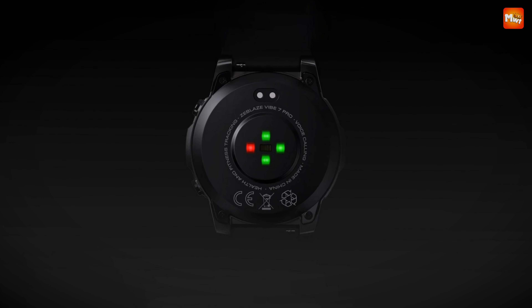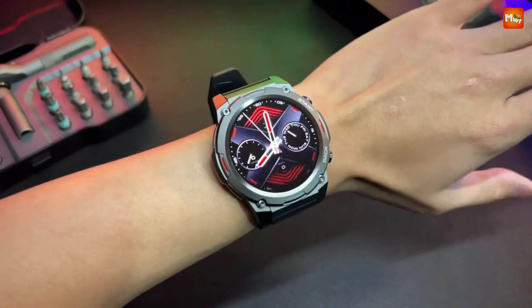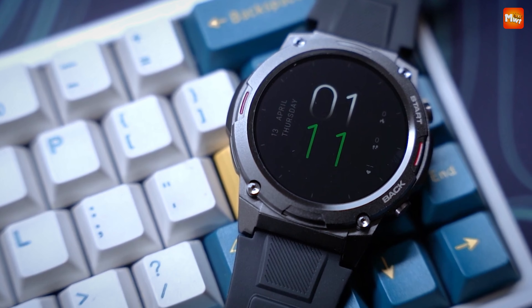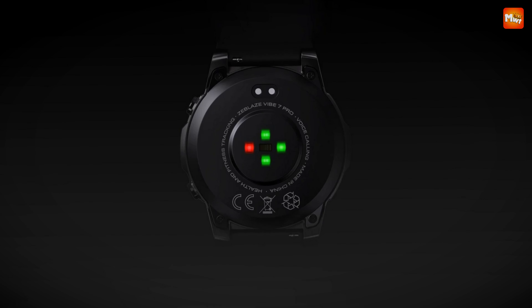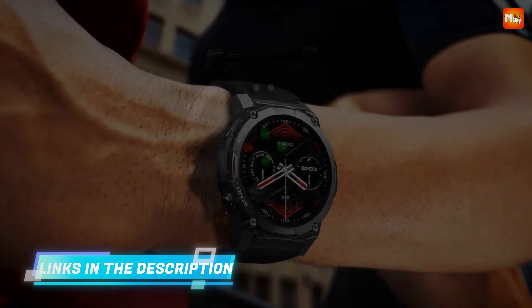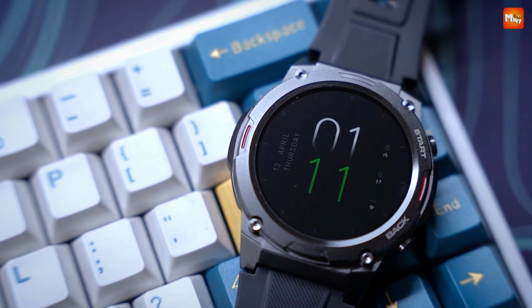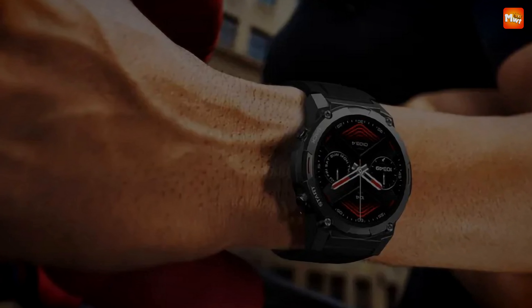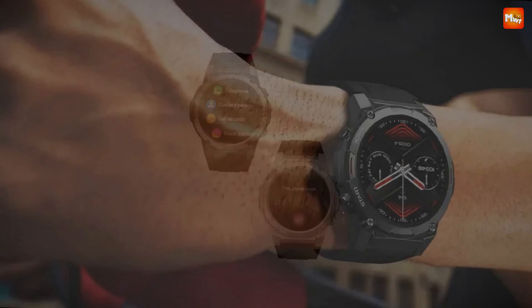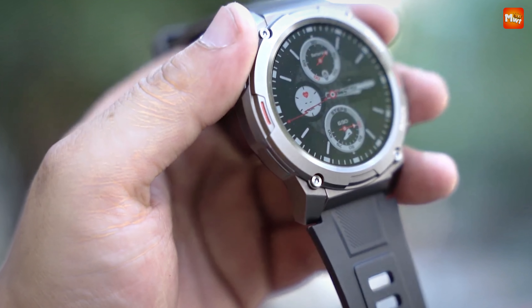Health is key, and the Vibe 7 Pro doesn't disappoint. With a new 5-LED biometric sensor, it collects 36% more data than before, ensuring accurate heart rate tracking almost as reliable as a heart rate belt. Say goodbye to interference and hello to precision. The Vibe 7 Pro is built to last, with a large 400mAh battery that delivers peak performance for up to two weeks on a single charge.